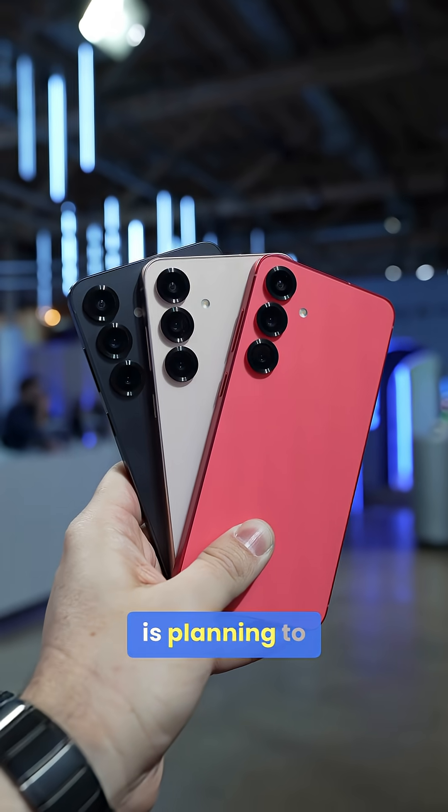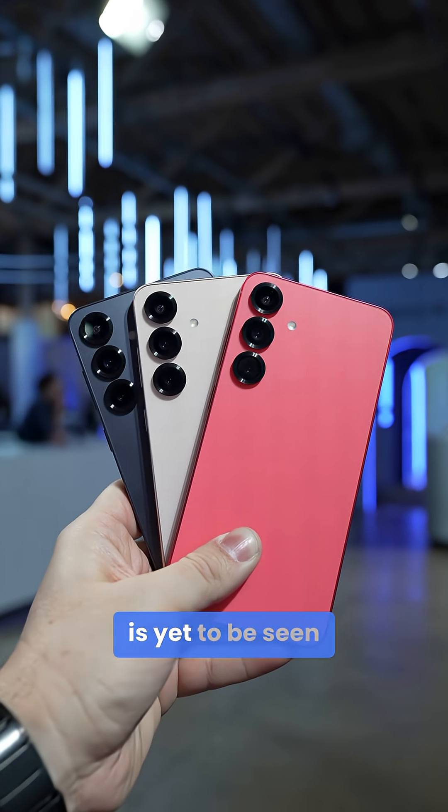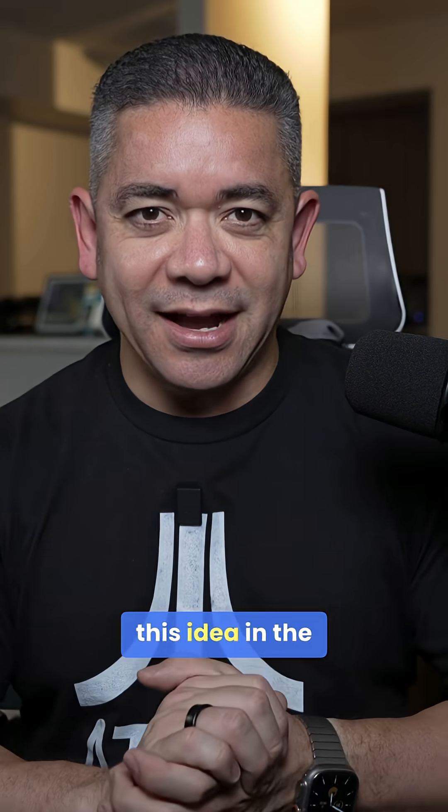Whether Samsung is planning to make a full switch or continue with the split launch is yet to be seen. The Z Flip 7 with the Exynos 2500 has been pretty good so far. I'm curious to know what you think about this idea — let me know in the comments.